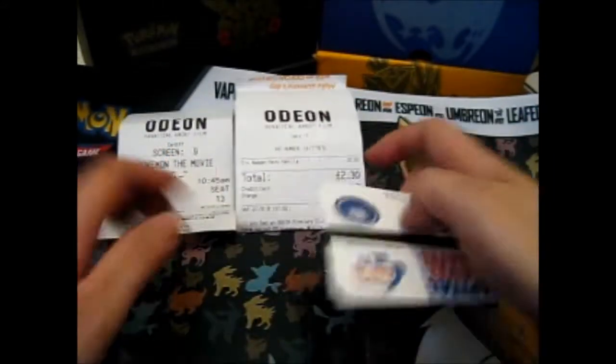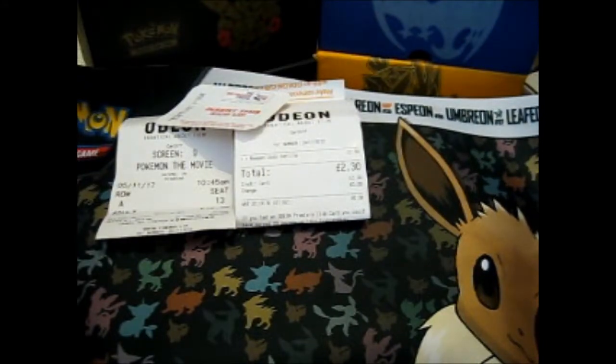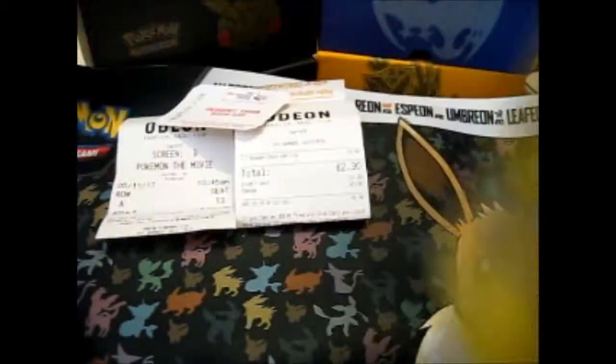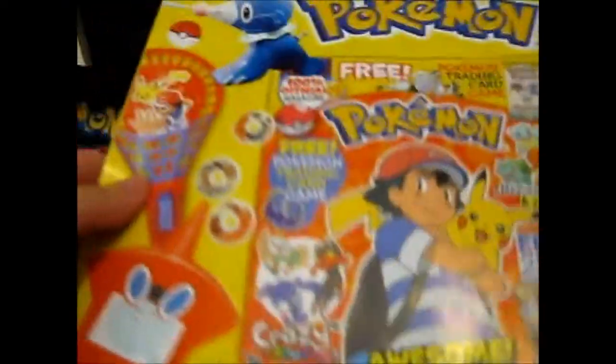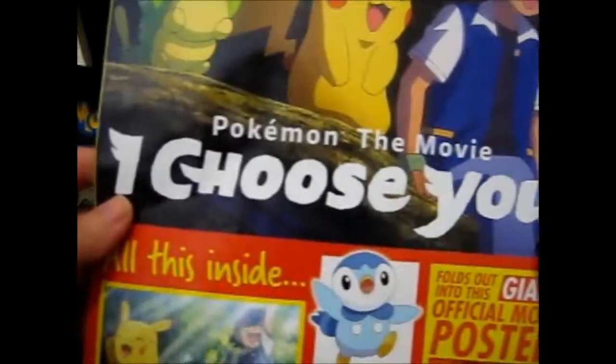Obviously you can see the parking ticket too. I brought my Pikachu bag to go in, you know, for the theme. So we got a free official movie poster.